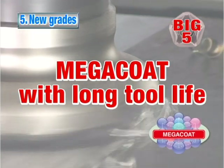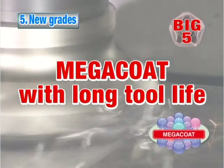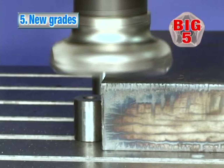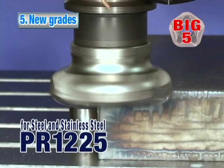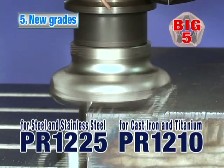Advantage number five: new MegaCoat grades provide extended tool life. The MegaCoat advanced coating technology provides superior hardness and oxidation resistance. MegaCoat PR-1225 for steel and stainless steel, and MegaCoat PR-1210 for cast iron and titanium.